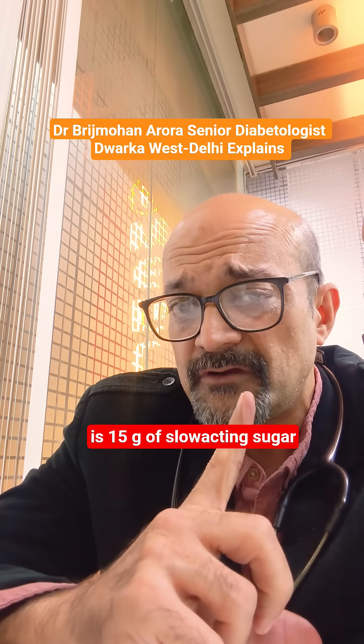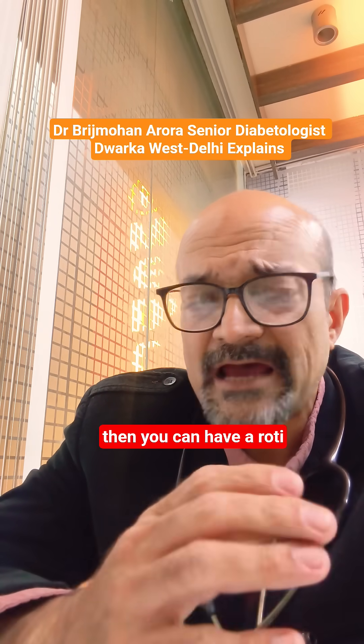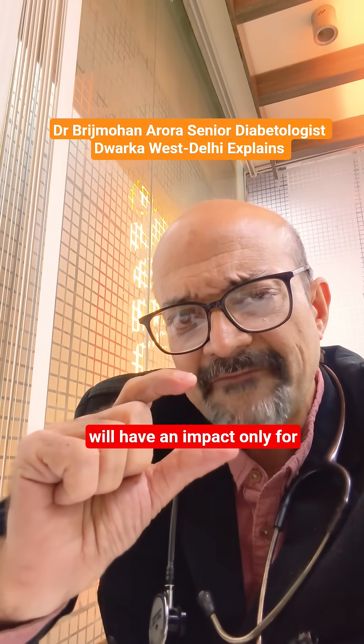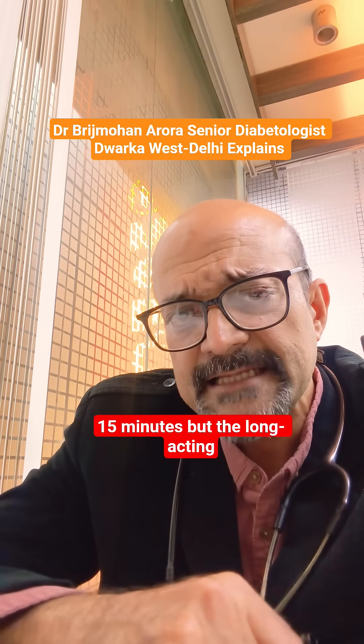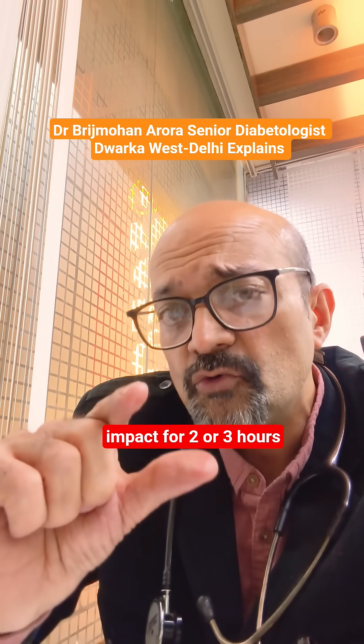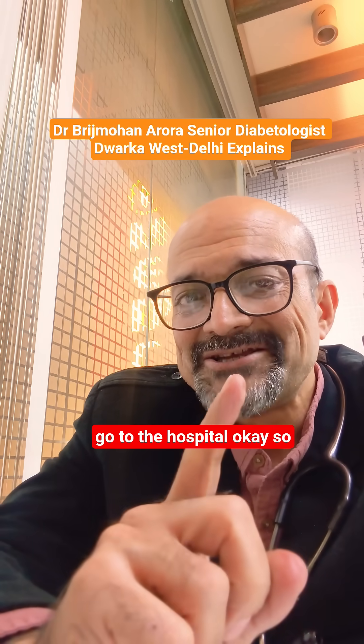One bread is 15 grams of slow acting sugar. If you don't have bread, you can have a roti. The sugar solution you took will have an impact only for 15 minutes, but the long acting bread and roti will have an impact for two or three hours, and in that time you can go to the hospital.